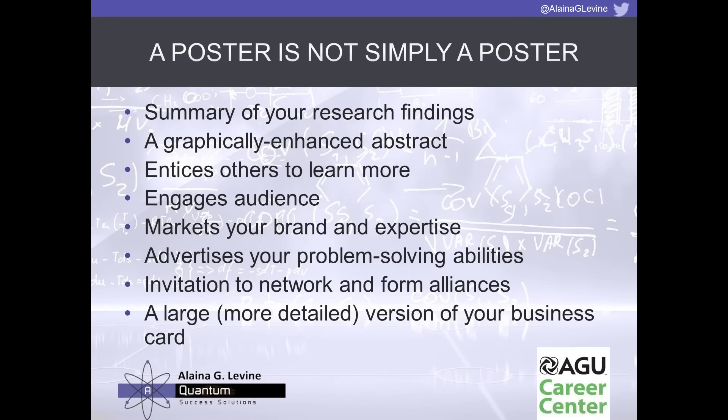Let's talk about exactly what we mean by a poster — a poster is not simply a poster. The actual poster you're presenting has a lot more behind it than just words and graphics. It is a summary of your research findings — think of it as a graphically enhanced abstract. You're not presenting your thesis; no more than about 500 words should be on the poster, but it's graphically enhanced and should tell a story through graphics and words.